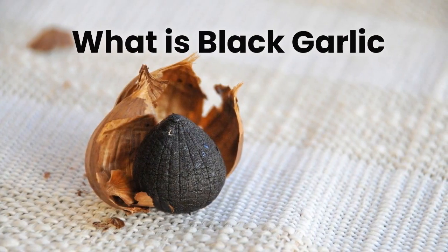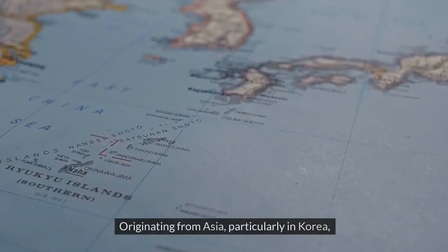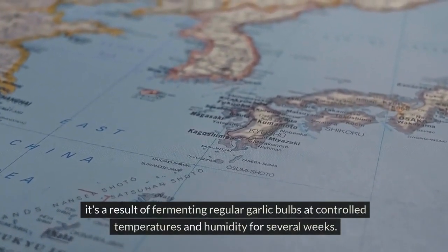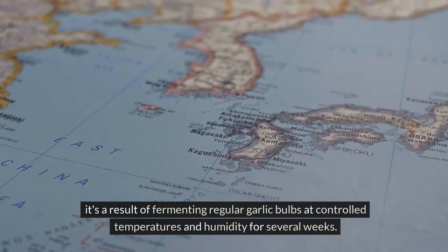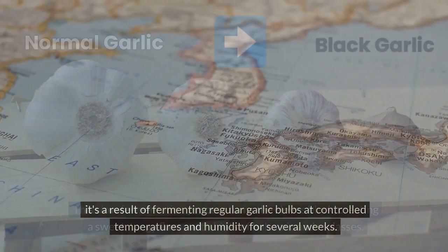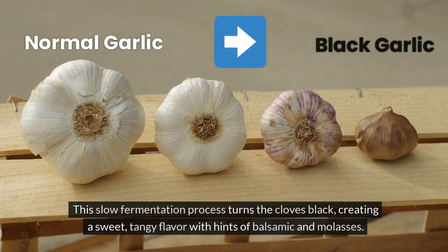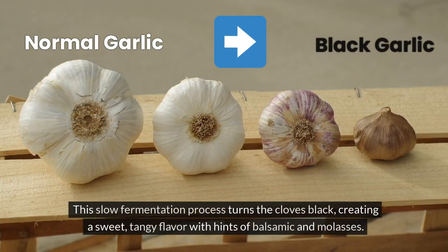Black garlic isn't your ordinary garlic. Originating from Asia, particularly in Korea, it's a result of fermenting regular garlic bulbs at controlled temperatures and humidity for several weeks. This slow fermentation process turns the cloves black, creating a sweet, tangy flavor with hints of balsamic and molasses.